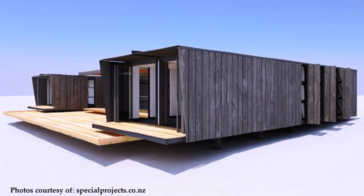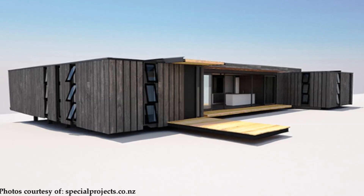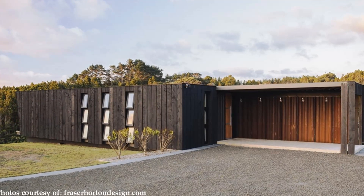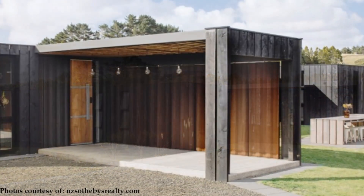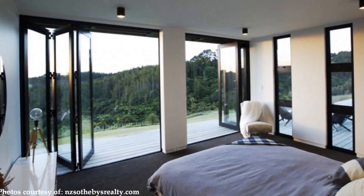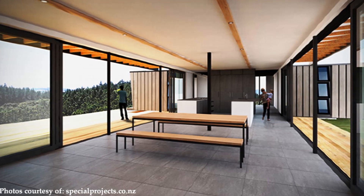On an elevated north-facing site, the containers were fabricated in a local warehouse, then transported to the hill site at Muriwai Beach. The house looks deceptively simple but is a very clever design with efficient use of indoor space. At one end, two containers were used to form the main entrance to the house and a home office.